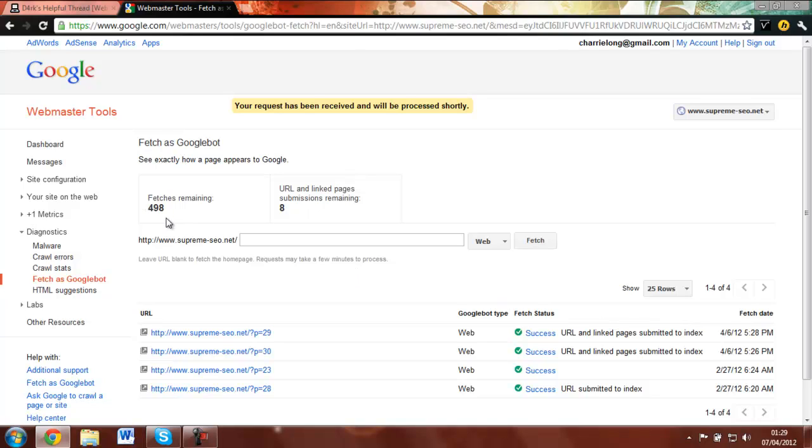Each month Google comes and collects all the pages Googlebot has fetched, indexes them, and puts them in the index. Fetching with Googlebot means pages will already be stored there, and at the end of the Google month — which is a bit different to the calendar month — Google will fetch and index them all and put them into the index.